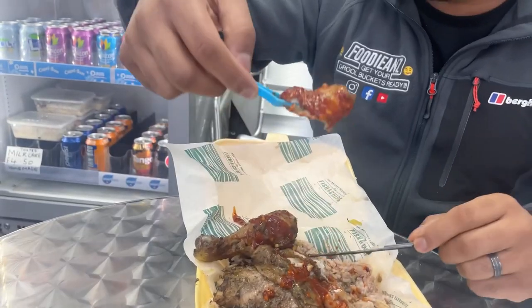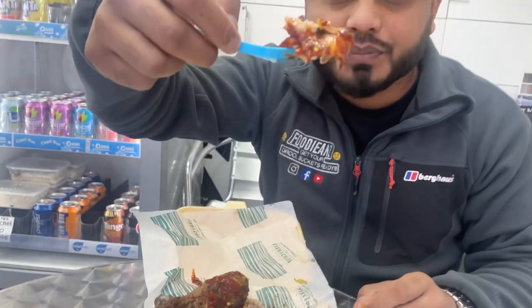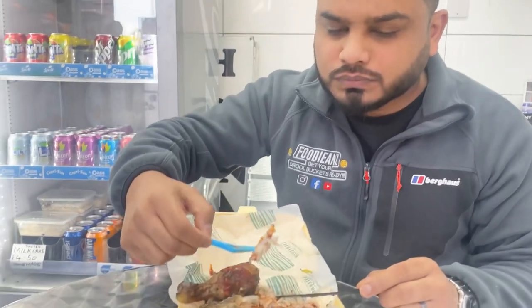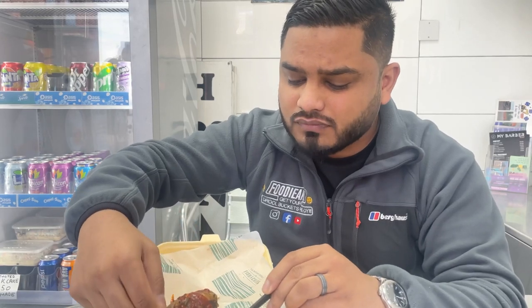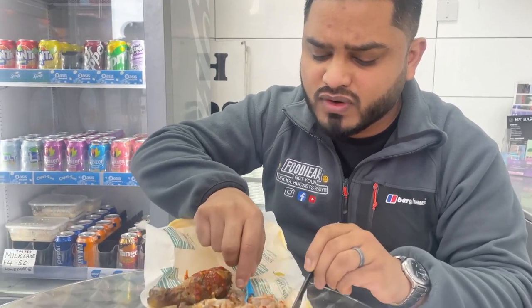The chicken just falls off the bone — really soft and tender. Let's try it with some of the chilli sauce and rice and beans. That is absolutely delicious. The chicken is so soft, really juicy and tender. The flavours of the Jamaican jerk chicken are beautiful, really tasty. It's marinated beautifully. The flavours are fresh and the chicken is just cooked so well. Ladies and gentlemen, we've got ourselves another drool bucket certified item. That is banging.